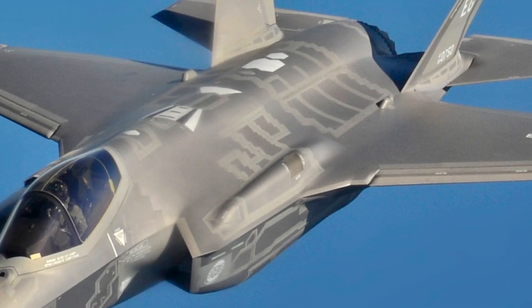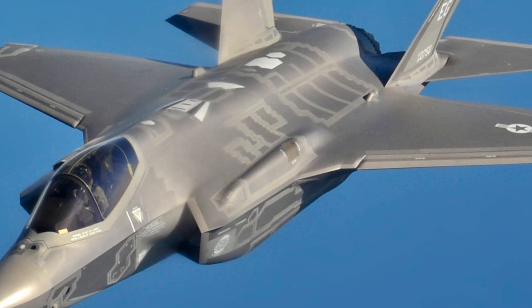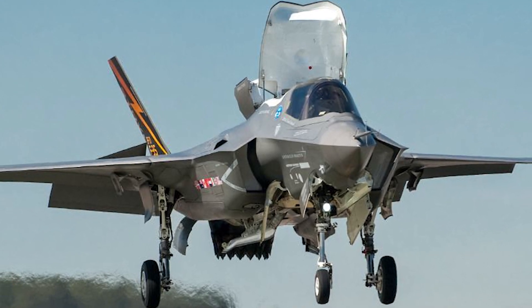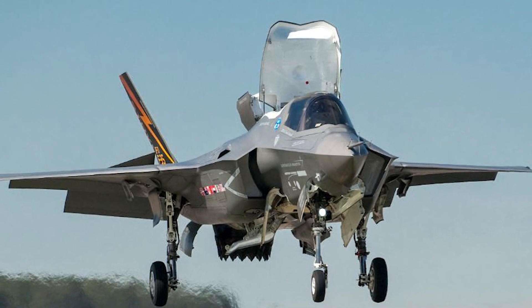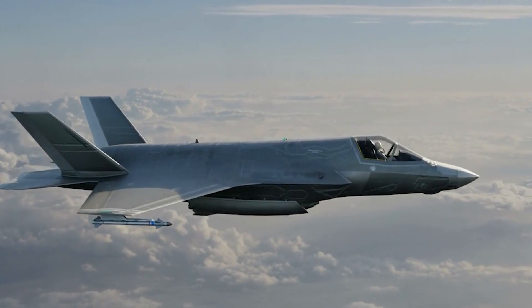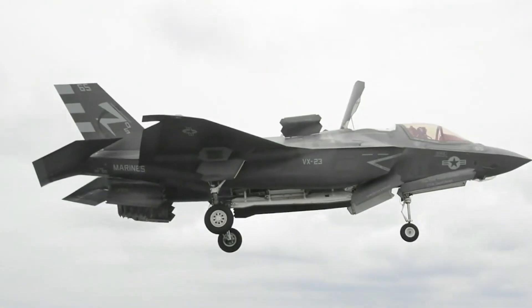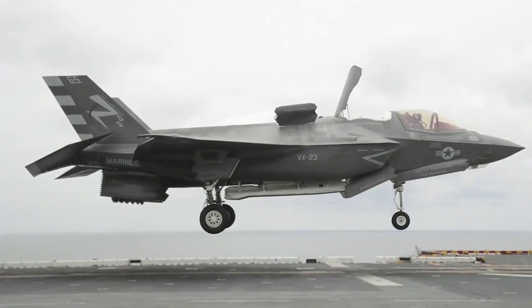The F-35B is another 5th-generation paramount fighter jet operated by the Marine Corps. This aircraft's capacity to land vertically like a helicopter and take off from extremely small distances is one of the most intriguing elements of its evolution. These characteristics permit operation from short field bases and a variety of air-capable vessels.